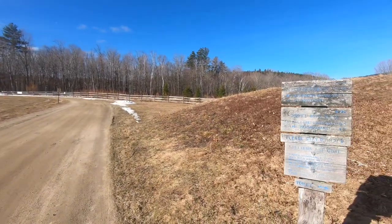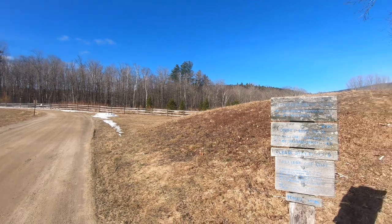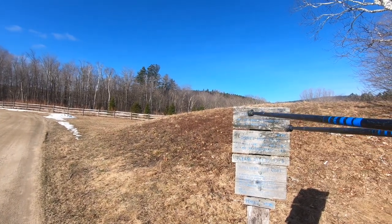We're going to head out to the road, take a right, and then take a left to get on and follow the trail for Blueberry Ledge.